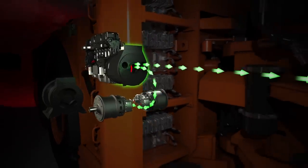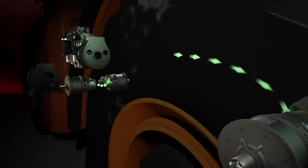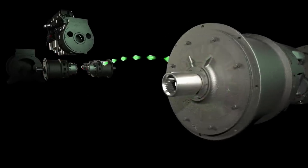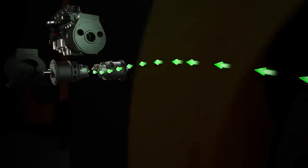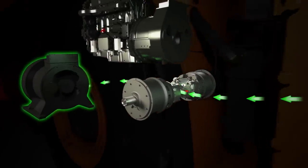During braking, when the operator eases off the speed control pedal, the flow of energy from the diesel engine stops. Machine momentum keeps the motors rotating. Energy now flows from the motors to be stored in the Kinetic Energy Storage System, or KESS unit, as the traction system slows the machine.